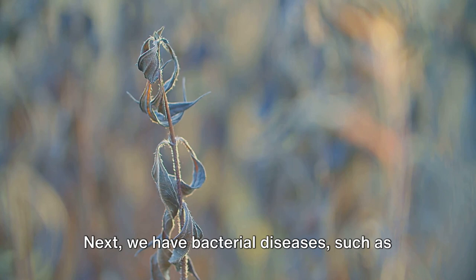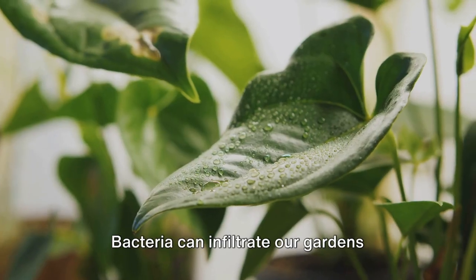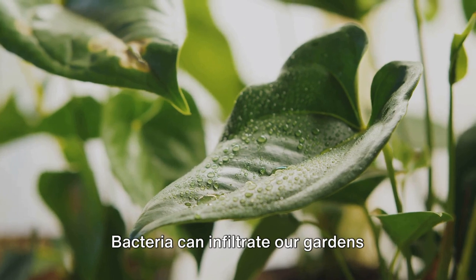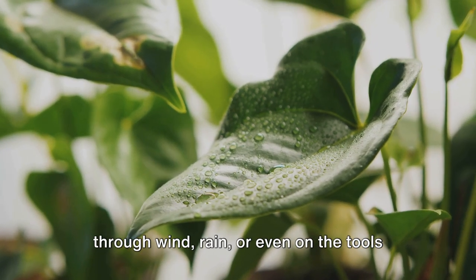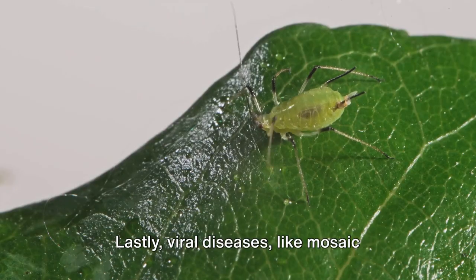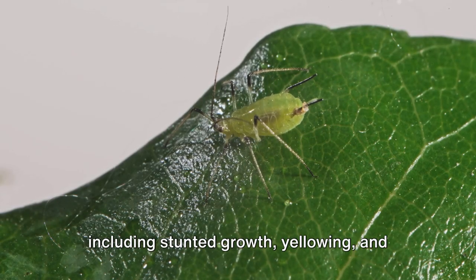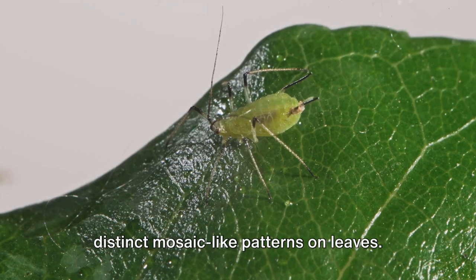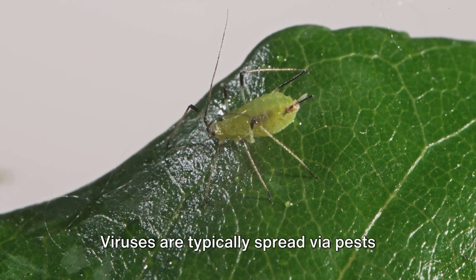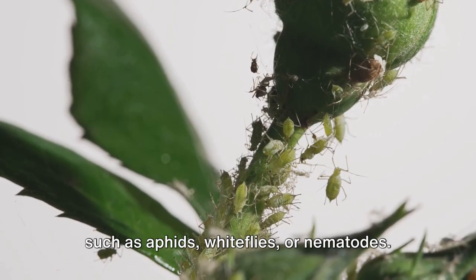We have bacterial diseases such as bacterial blight and fire blight. These diseases are sneakier, often causing wilting, leaf drop, or even sudden plant death. Bacteria can infiltrate our gardens through wind, rain, or even on the tools we use to prune and tend to our plants. Lastly, viral diseases like mosaic virus can cause a range of symptoms including stunted growth, yellowing, and distinct mosaic-like patterns on leaves. Viruses are typically spread via pests such as aphids, whiteflies, or nematodes.